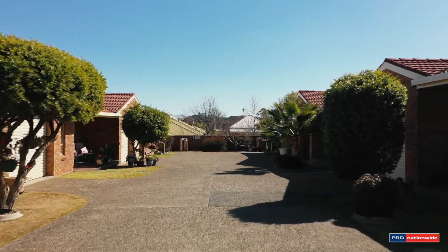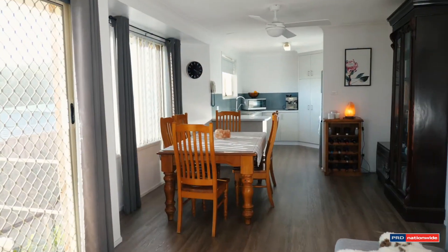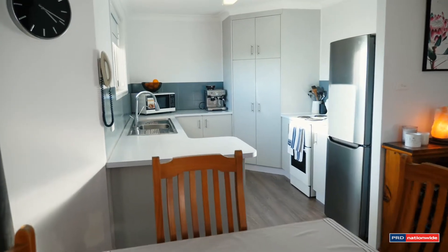Have you been looking for a property in a great location close to the hospital, TAFE, schools and shops? Then this is an absolute must to inspect property.